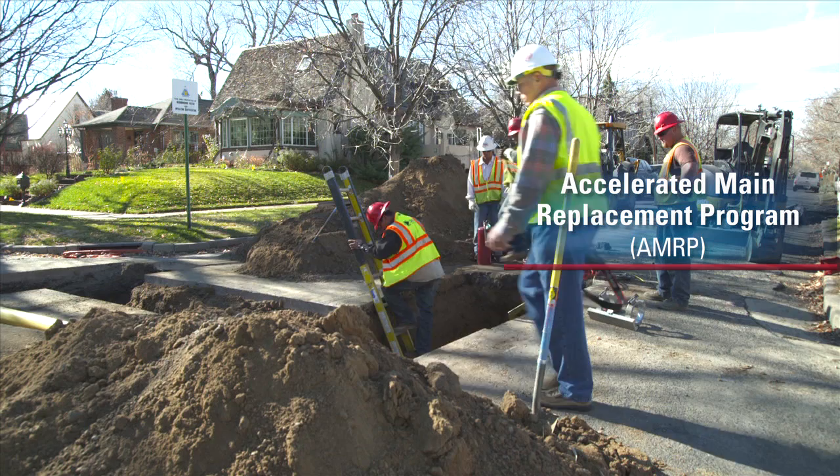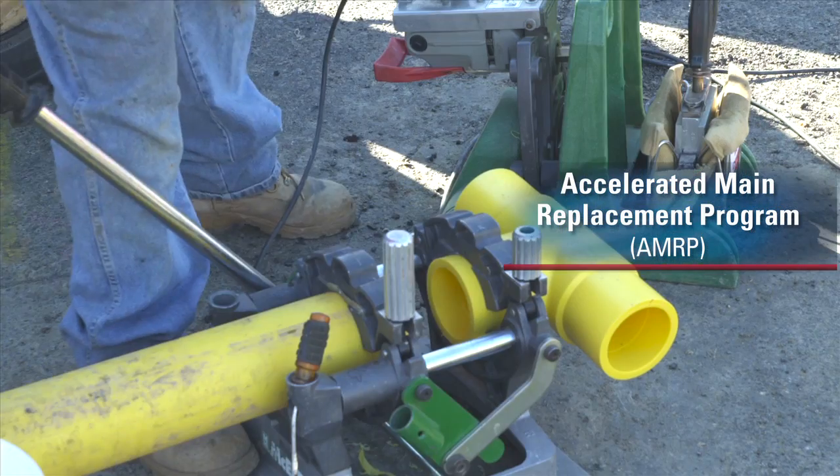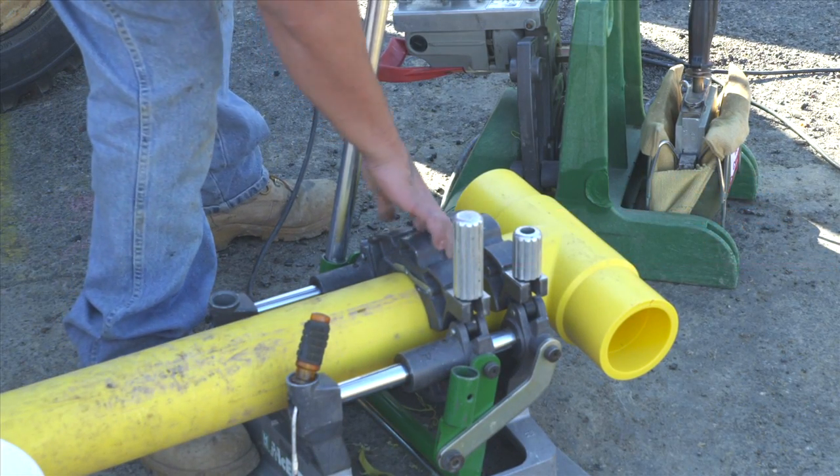We have what we call the AMRP program, or Accelerated Main Replacement Program. That is a systematic renewal program over multiple years to remove and replace the poor performing pipe types. AMRP is a neighborhood-by-neighborhood, block-by-block program.